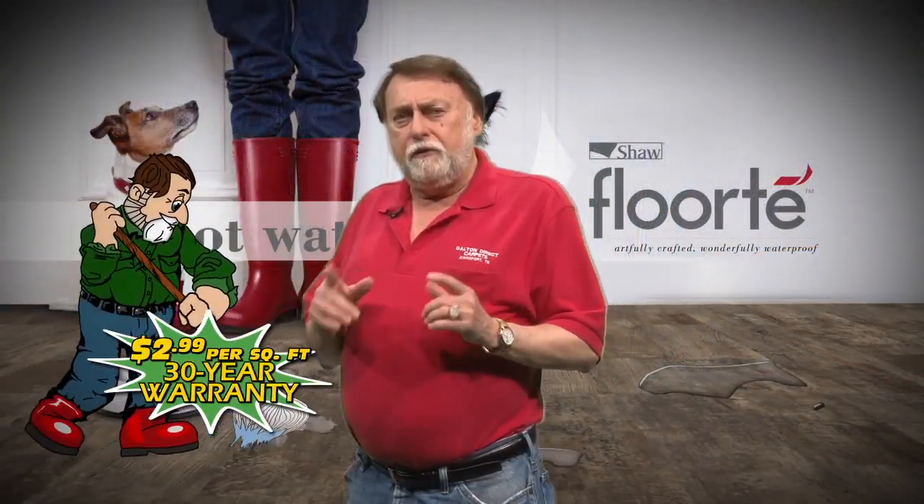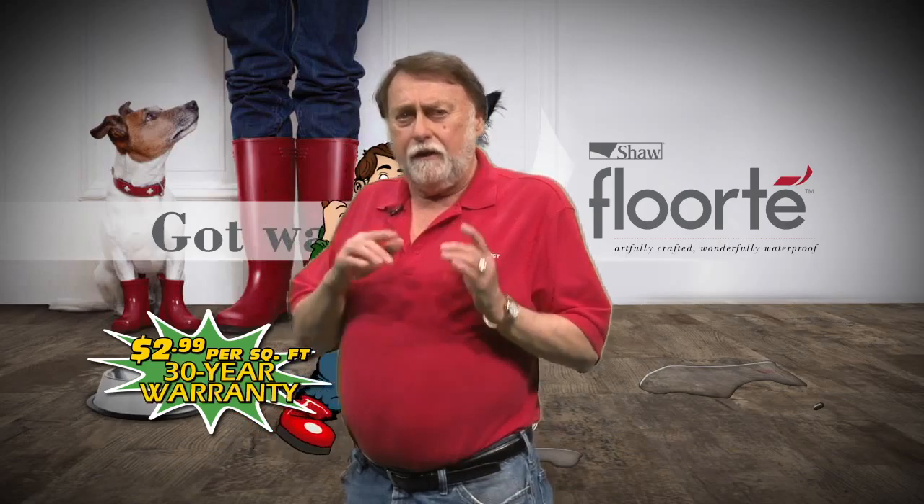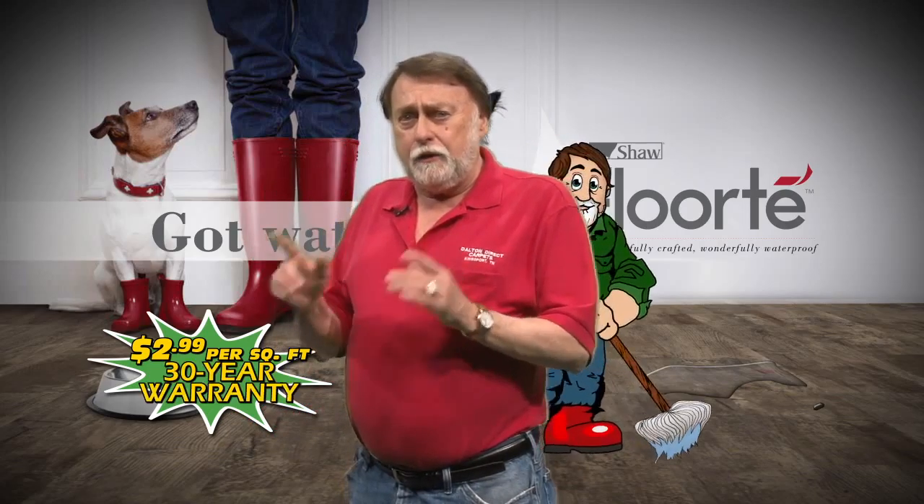Floortay is our best waterproof, pet-friendly flooring with a 30-year warranty and a folding tap locking system, now at $2.99 per square foot.